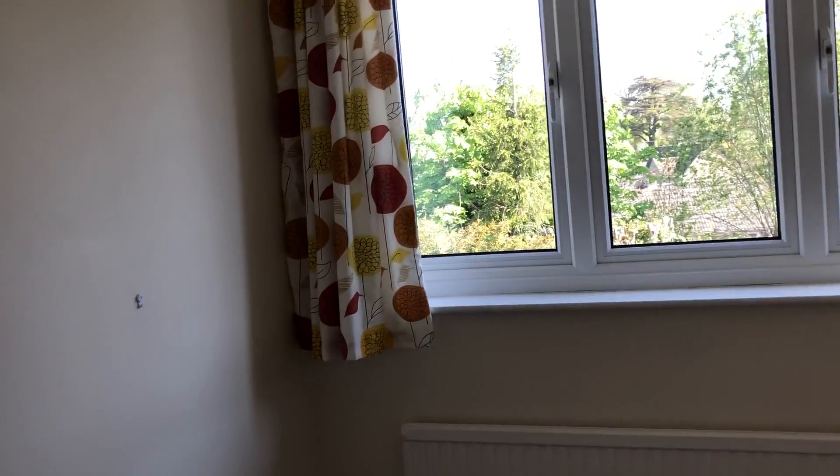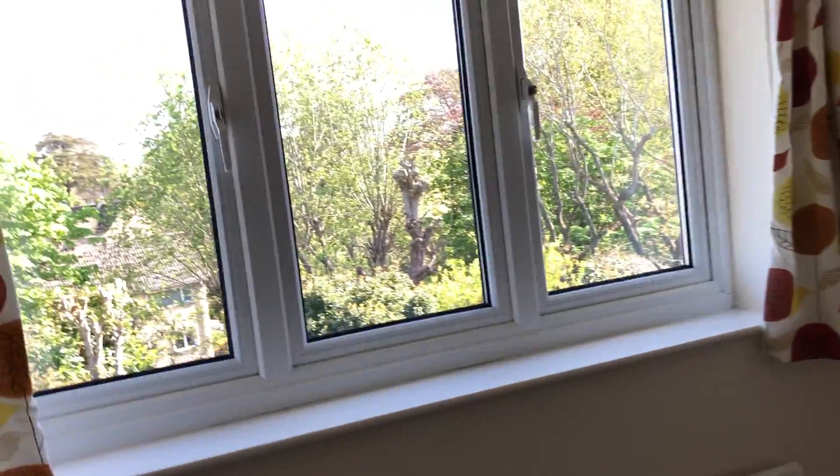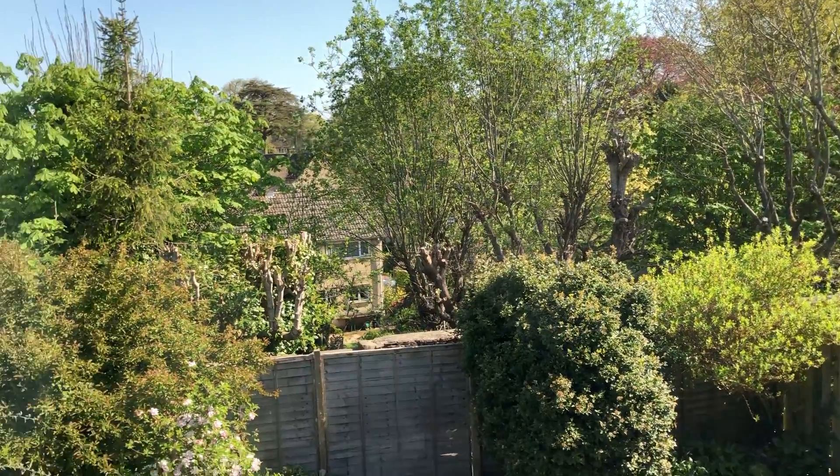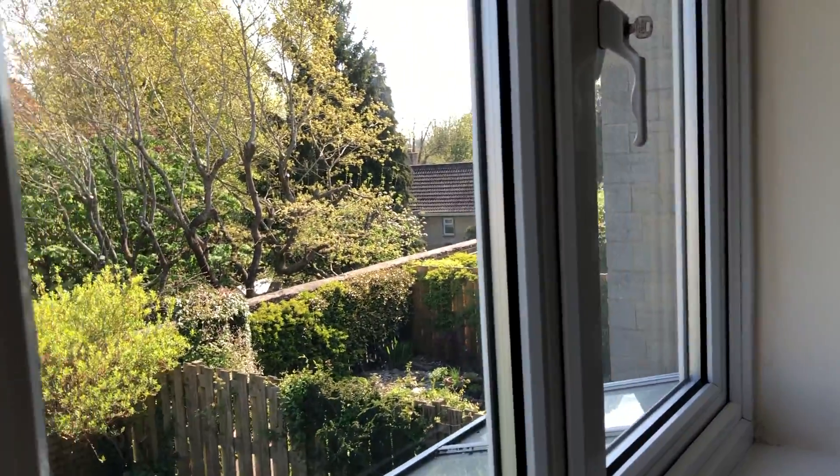We're into the smallest bedroom. It's not a bad size — it's okay. Everything's double-glazed. You're not overlooked by anything — the rest of the houses are down the hill.